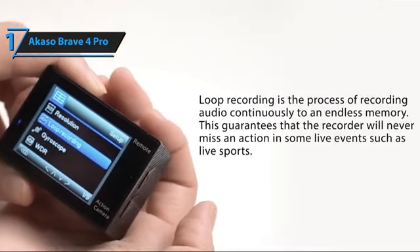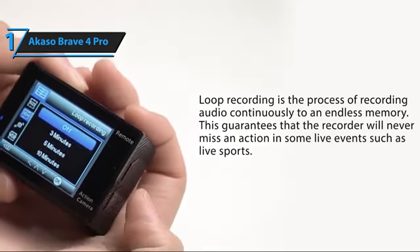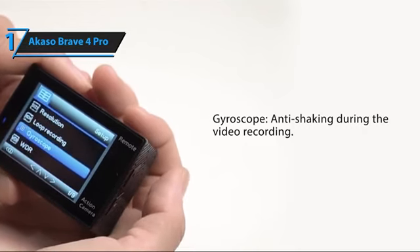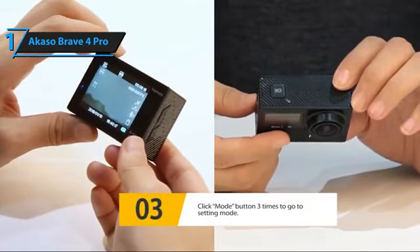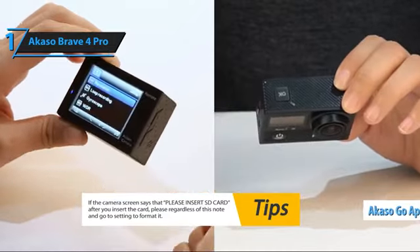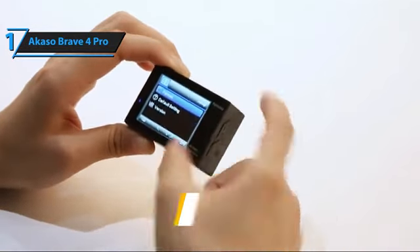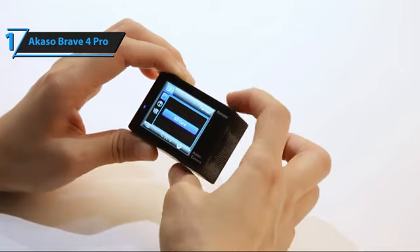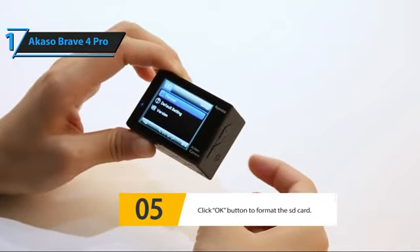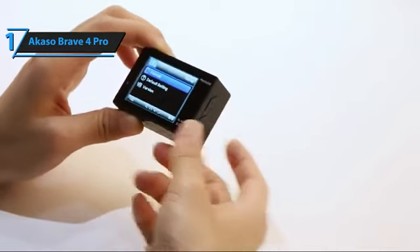What sets the Akaso Brave 4 Pro apart is the second screen on the front — a small 1.5-inch LCD that's not touch-sensitive but provides a great way to quickly frame yourself. The camera has a surprising amount of options and control modes, letting you fiddle with all sorts of settings. It easily connects to Wi-Fi via the Akaso Go app, which allows you to use your phone as a remote trigger. The pictures are quite good with punchy colors and a good level of detail, and the digital zoom to 5K is decent enough to be usable.